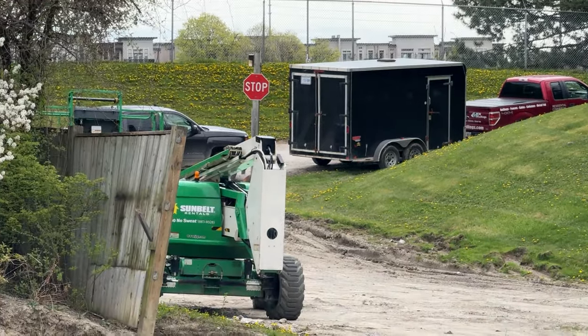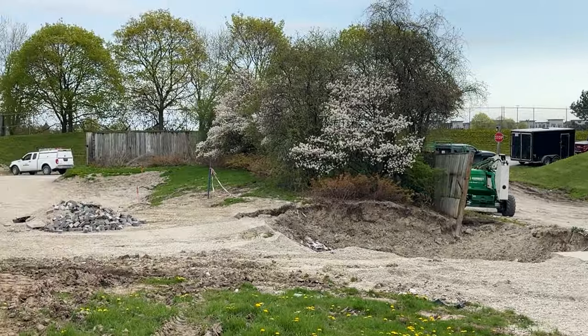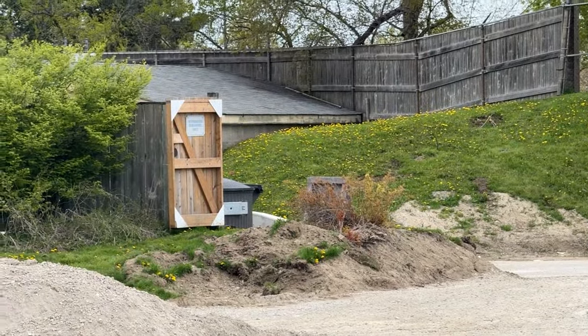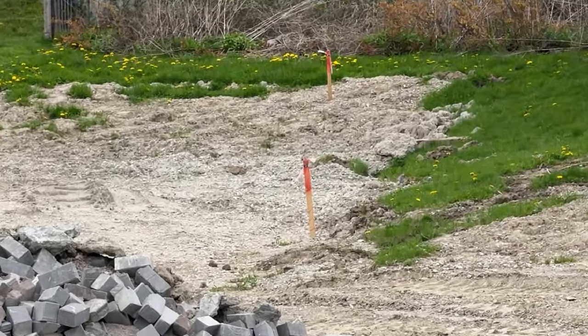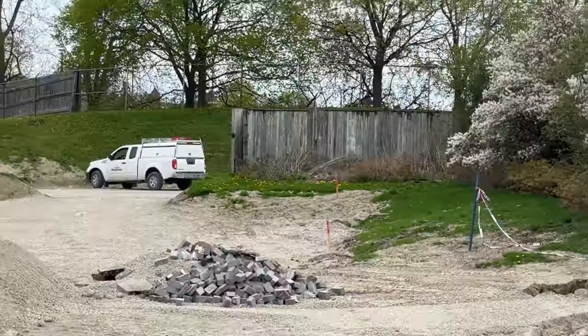All righty, I have a construction update for you guys today. We were in the park yesterday and things are starting to shape out. I'm going to go over as much as I possibly can in this video. I am saving certain facts for another video that I plan on releasing in two to three days — it's going to be action packed with a lot of information.